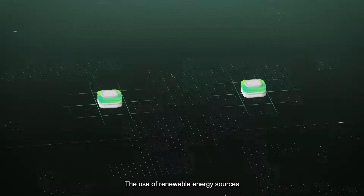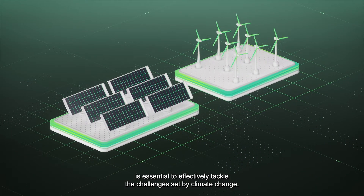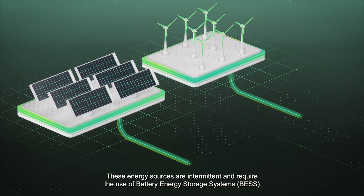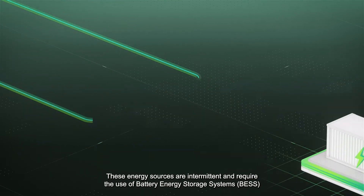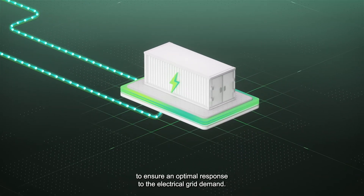The use of renewable energy sources is essential to effectively tackle the challenges set by climate change. These energy sources are intermittent and require the use of battery energy storage systems, BESS, to ensure an optimal response to the electrical grid demand.